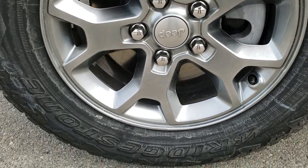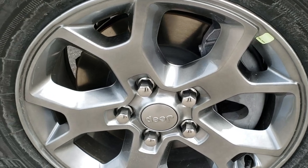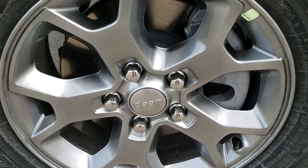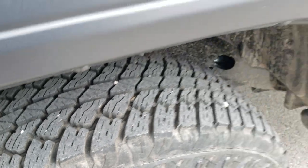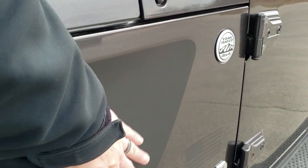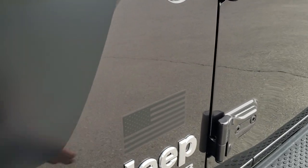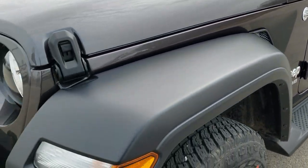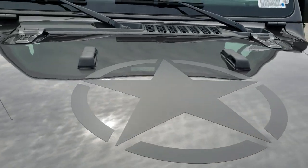This one has the Bridgestone Dueler all-terrain 245-75R17 tires, and they come on what I think are billet silver painted alloy rims. You can see the tread type — definitely all-terrain. Notice it has these black decals on the indents there, and you get the American flag above the Jeep logo or letters right there.